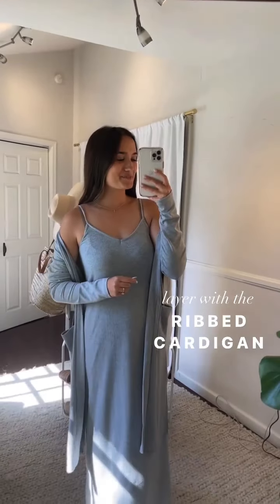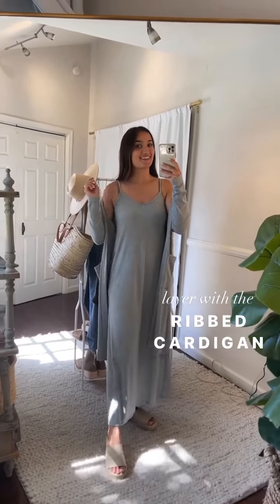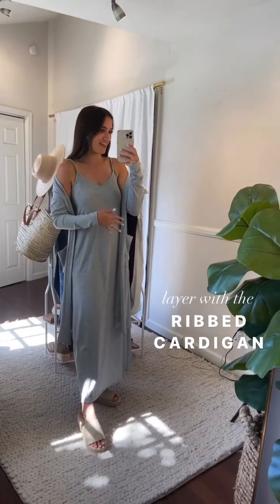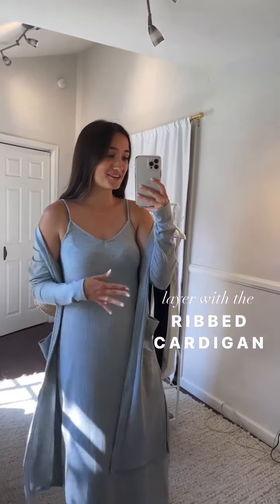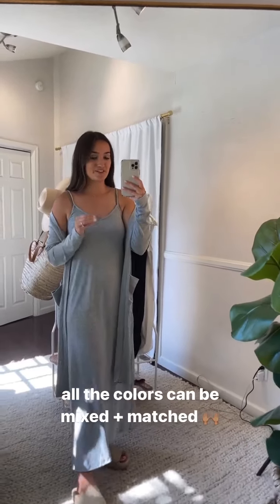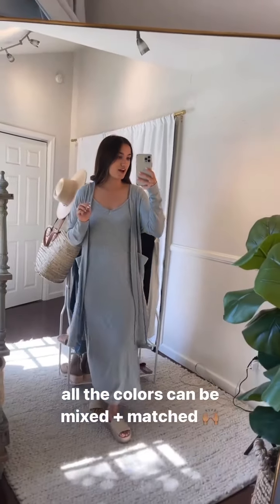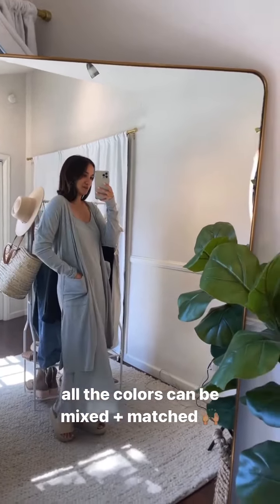All the colors that the spaghetti strap dress comes in also match the ribbed V-neck tank colors — so you can mix and match. Available in black, cream, white, ivory, oatmeal, and heather gray. Here's a heather-gray-on-heather-gray look with the ribbed cardigan and spaghetti strap dress layered. The texture is stunning and so soft against the skin — amazing quality that will last in your closet for years.